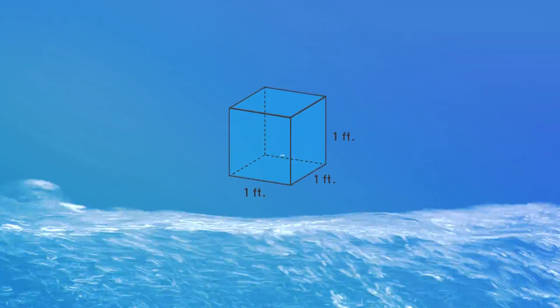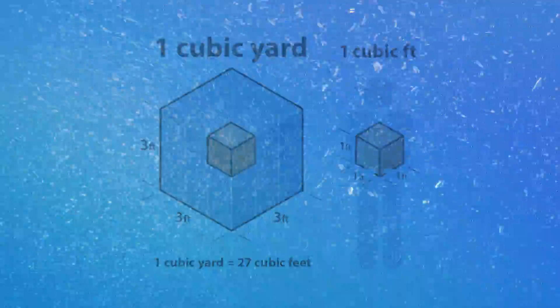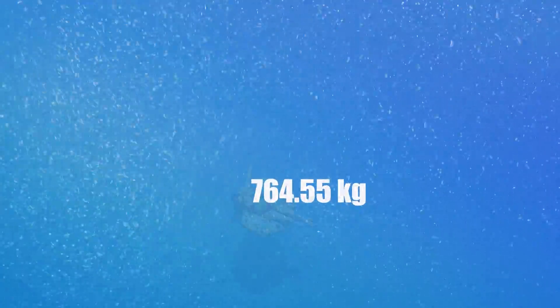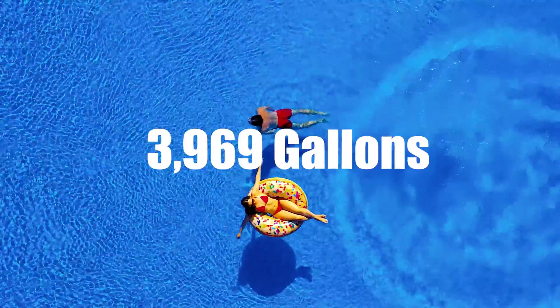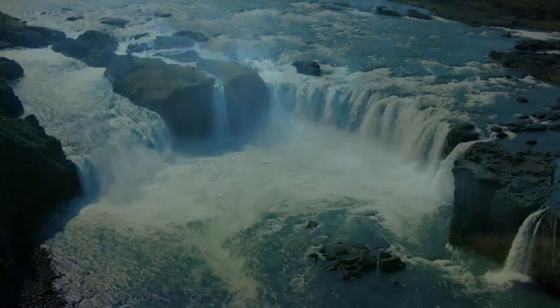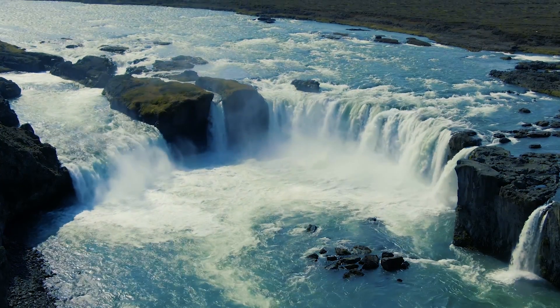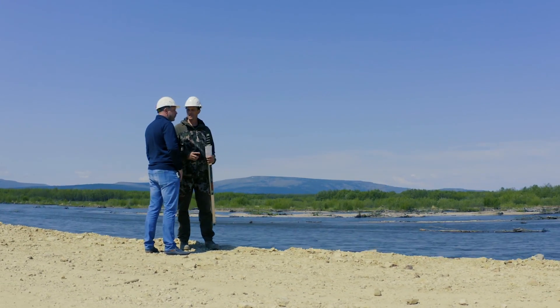A cubic foot of water weighs over 62 pounds. A cubic yard, almost 1,700. The average pool has over 125 tons of water. A strong thunderstorm can produce several thousand tons of water, all falling over a relatively small area. This is a problem engineers have had to deal with for centuries.